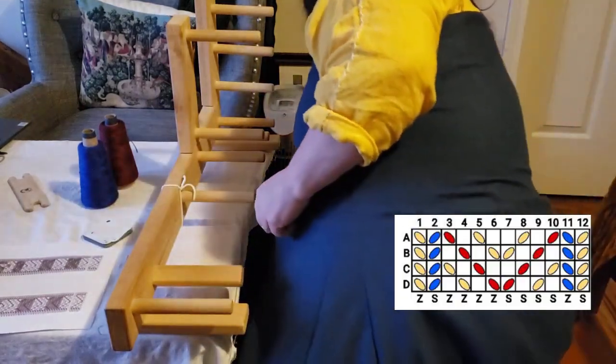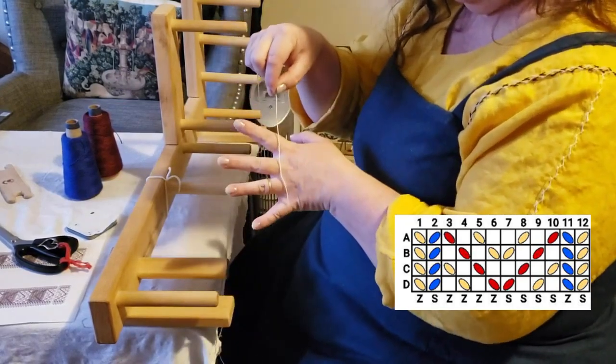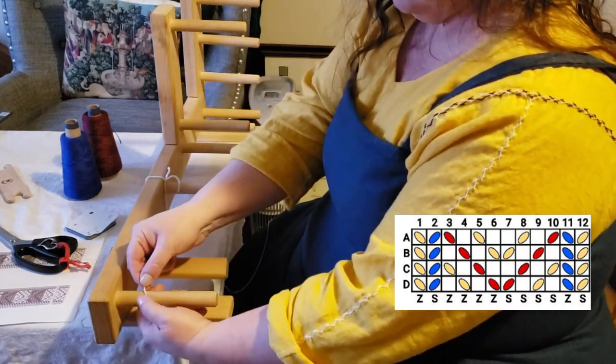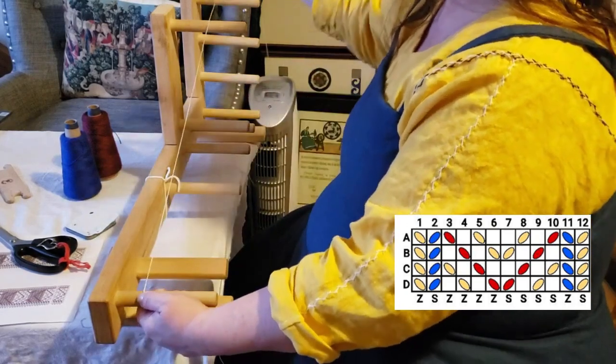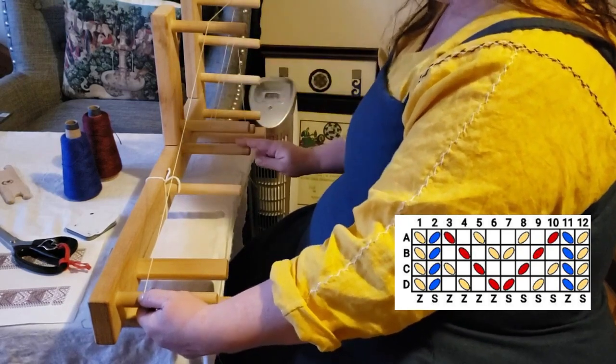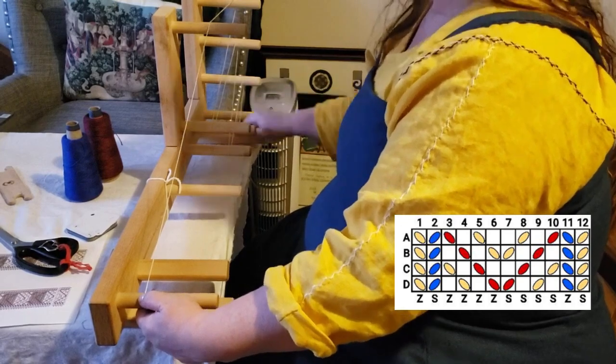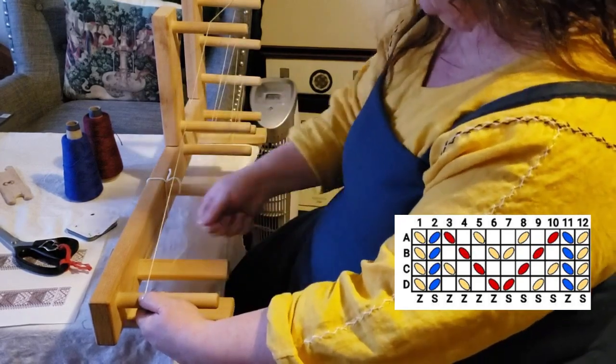First color: yellow. Leave a long tail — four inches or so. Pinch it against that front peg, up and over. I'm using the Beka loom. I'm really kind of liking this Beka loom — it gives me a lot of yardage, it's lightweight, and it's real sturdy.